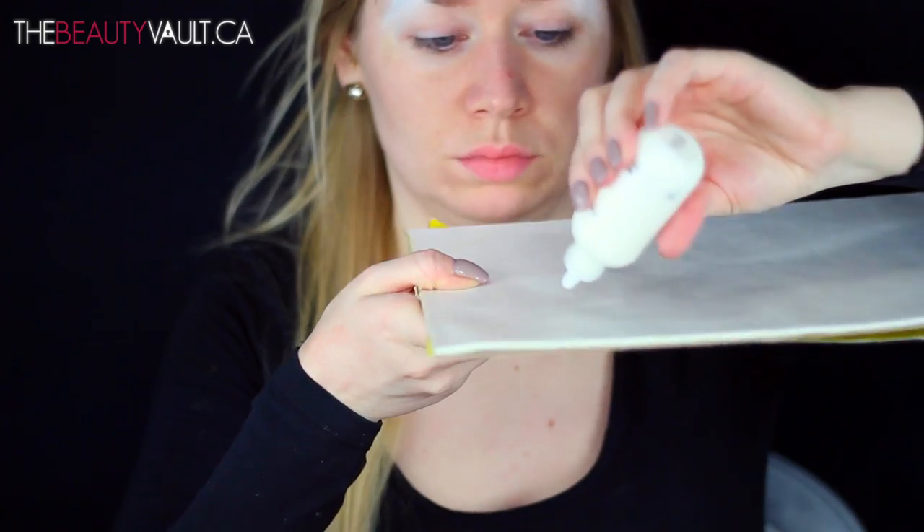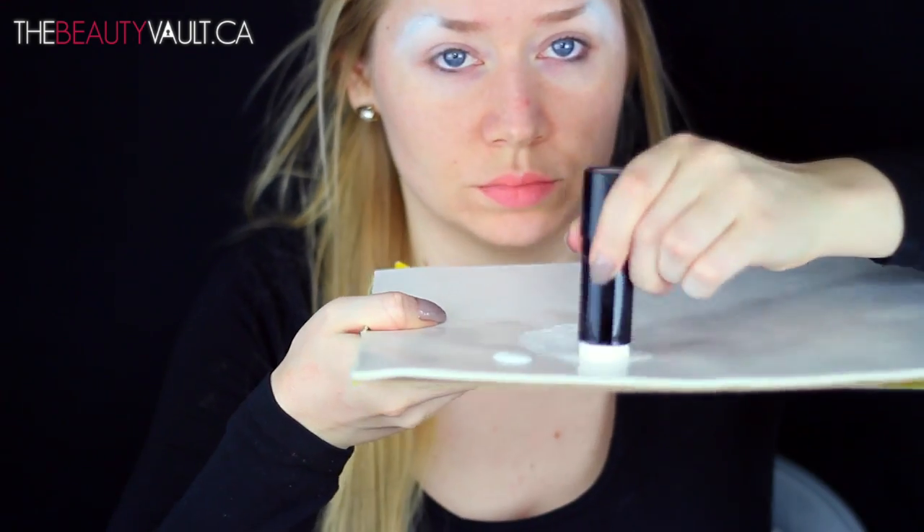I'm then taking a little bit of eyelash glue — you can use latex if you have it — and I'm just gonna stipple it over top of the spirit gum to seal it and also to reduce that hair-like texture. Then to remove the tackiness from the glue, I'm powdering everything with translucent powder, doing this twice over.